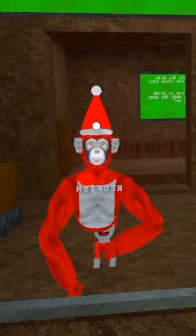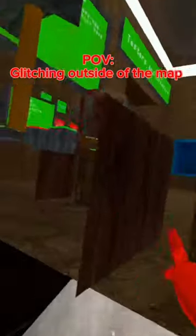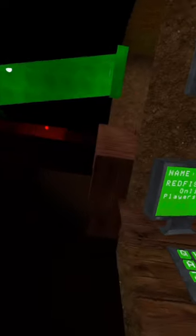Are you guys thinking what I'm thinking? Okay so now that we're outside of the map, we can see that this slide goes so far. But now we gotta actually get in there — this might be a bit of a problem. Okay so I made it back into the slide, so now let's just slide down this thing. MAP!